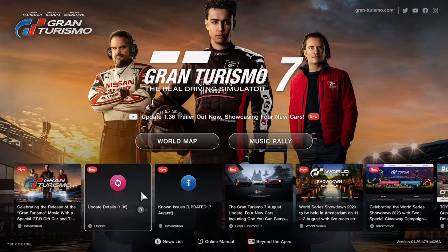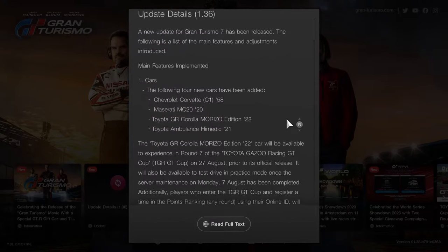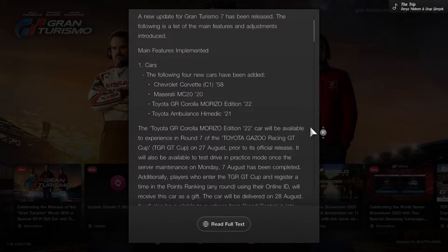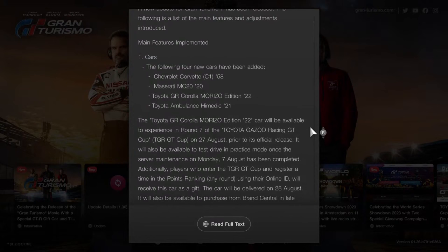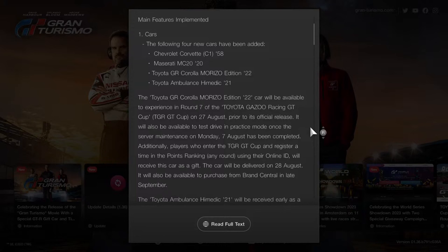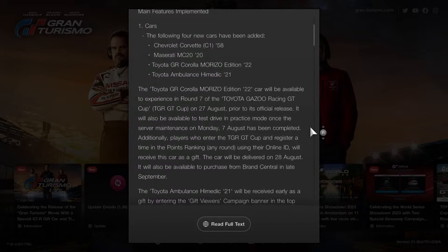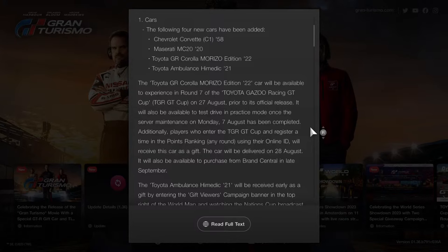Four cars are now being added with different selections — three of them are available at Brand Central, and the first generation Corvette in the 1958 model is stationed at the Legend Car Dealership. The Toyota GR Corolla Morizo Edition 2022 will be available to experience in round 7 of the Toyota Gazoo Racing GT Cup on August 27th. It will also be available to test drive in practice mode once server maintenance on Monday August 7th is complete. Players who entered the TGR GT Cup and registered a time in the points ranking using their online ID will receive this car as a gift, delivered on August 28th.